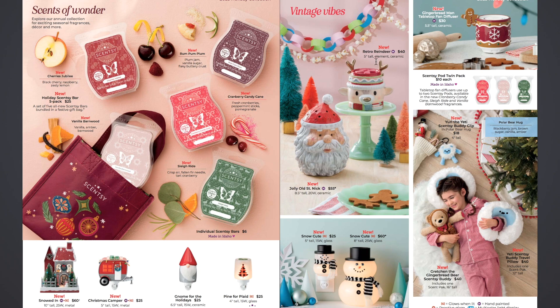Then we have the Retro Reindeer — that's new — 5 inches tall. It's an element warmer, ceramic, so this won't have a bulb at all. It just has a little indentation where you set the wax right into the little crevice, and that warms up on the bottom where you put the cubes of wax and it'll melt them. That's really cute — $40 for that Retro Reindeer element warmer.